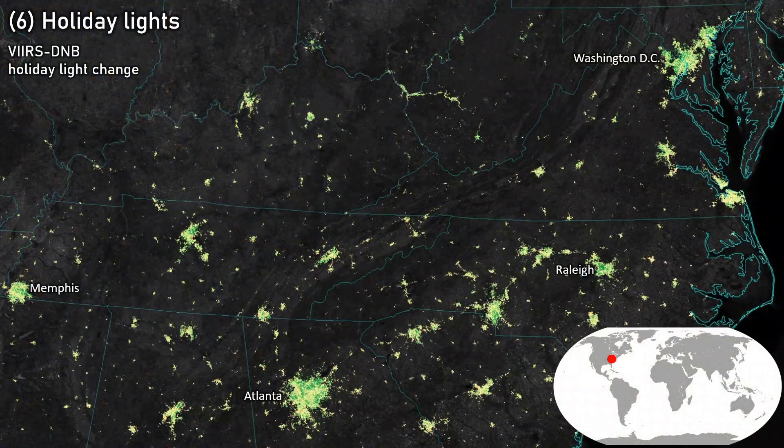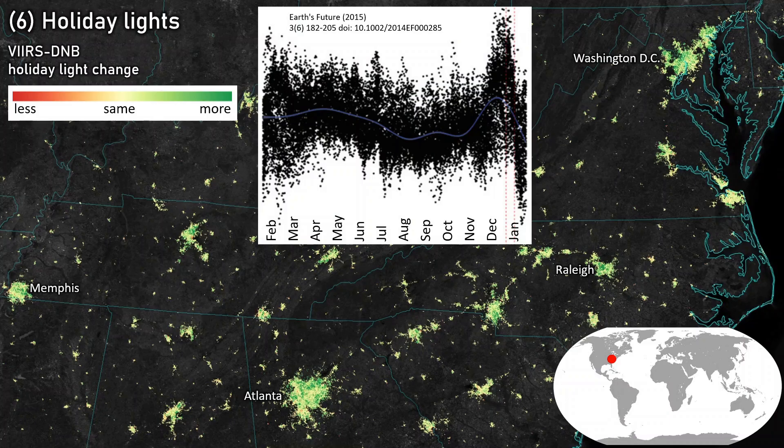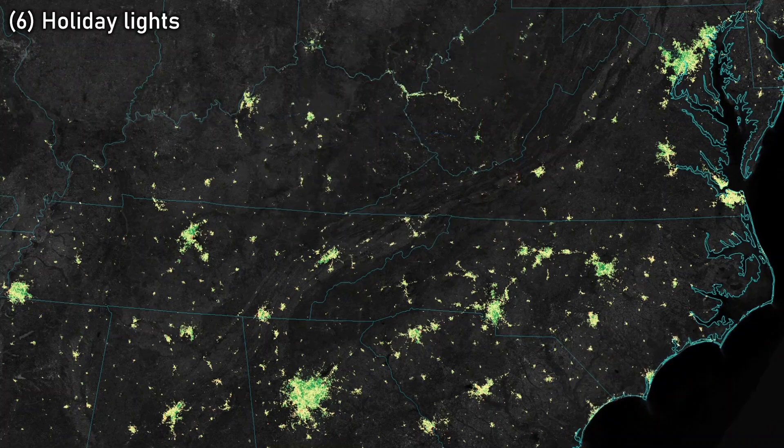Number 6: Holiday lights. This VIIRS day-night band image shows the difference in lighting between the Christmas and New Year holiday season versus the rest of the year. Red indicates less light during the holiday season; yellow indicates no change; green indicates greater light, especially in major city suburbs where holiday lighting goes up. A seasonal plot of lighting change confirms the holiday peak is significant. Different cultural signals are also reported for other parts of the world, relating to the timing and geographic patterns of other holidays and traditions.